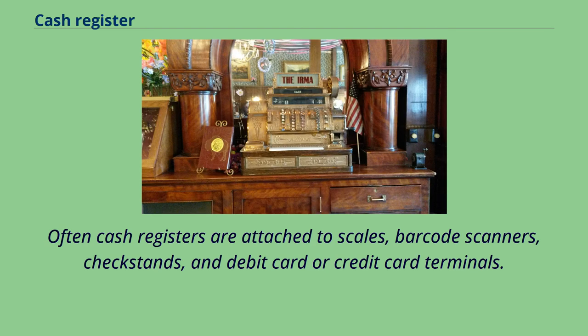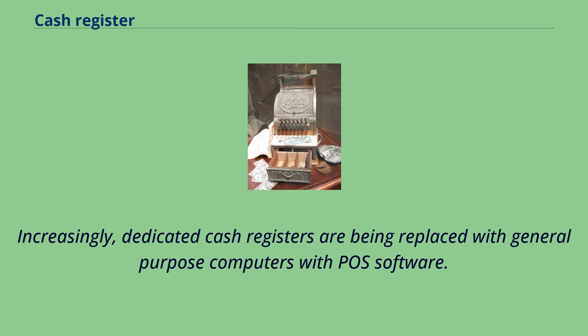Often cash registers are attached to scales, barcode scanners, check stands, and debit card or credit card terminals. Increasingly, dedicated cash registers are being replaced with general-purpose computers with POS software.